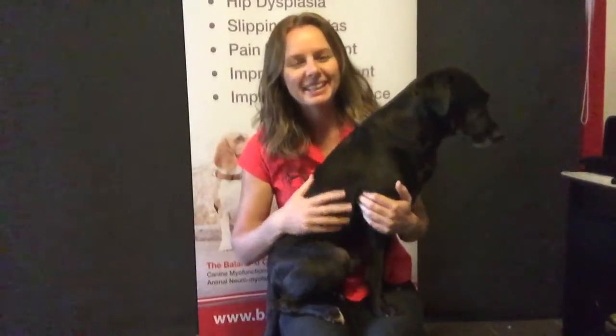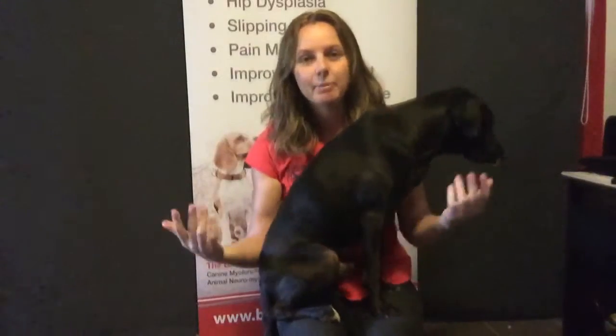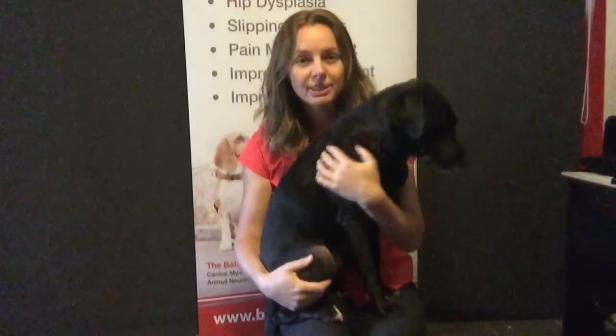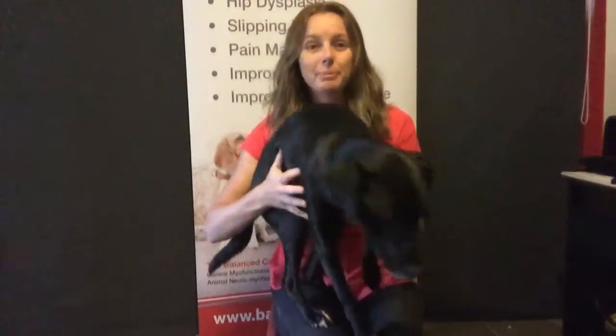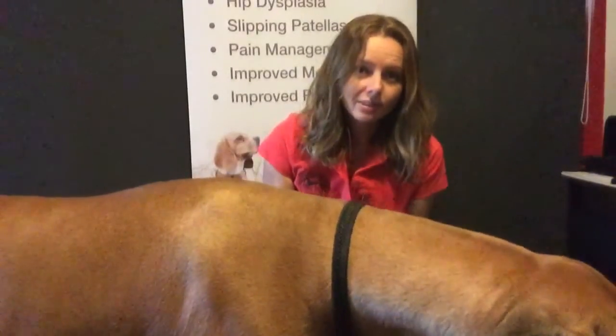Hi there, Sasha here from the Balanced Canine. We do lots of different therapies and different modalities here, everything from nutritional consults to conditioning and of course the therapies in between. What I want to do today is take you through some of those therapies and explain what they are with the help of a couple of dogs as well.